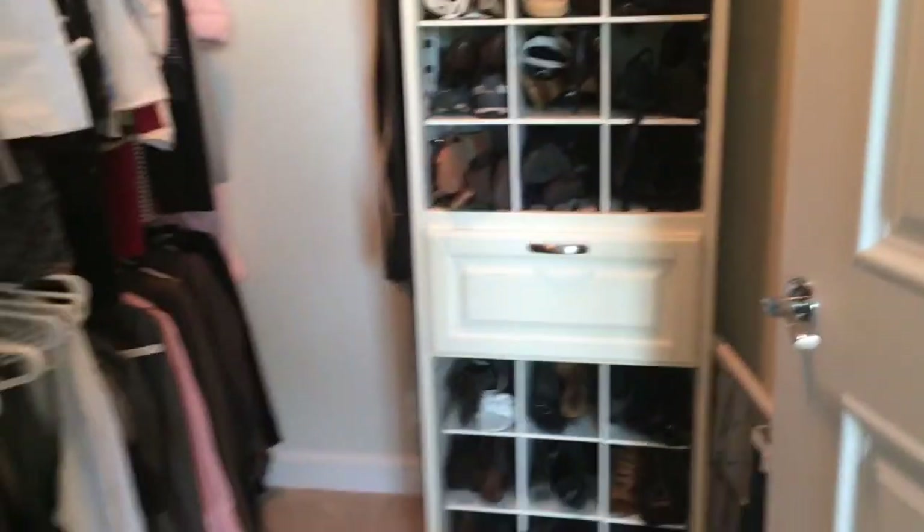Good-sized pantry. We have a closet right here. Here is the master bedroom with two closets — there's one right here and we have a nice walk-in closet right here.